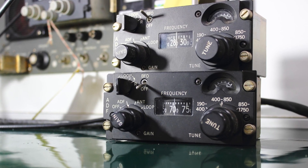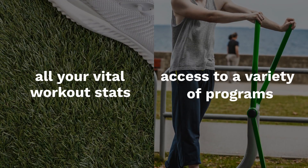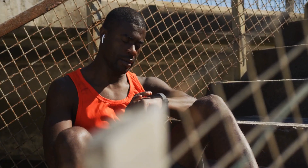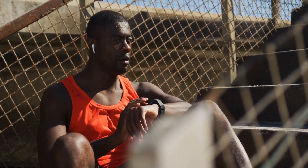The console is a central feature with an LCD that's easy to read and navigate. It displays all your vital workout stats and gives you access to a variety of programs. The integration with the MyCloud Fitness app allows for tracking and managing your fitness goals seamlessly.